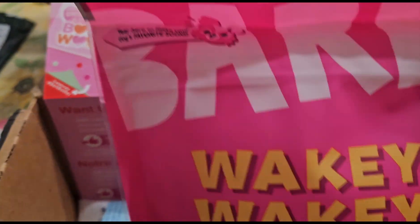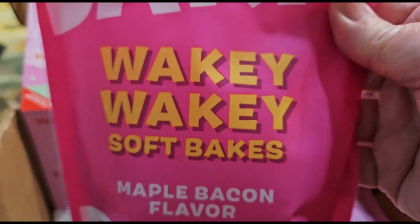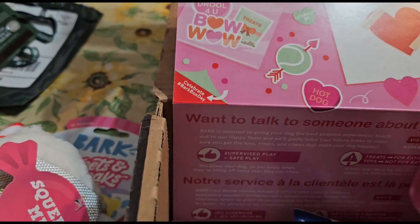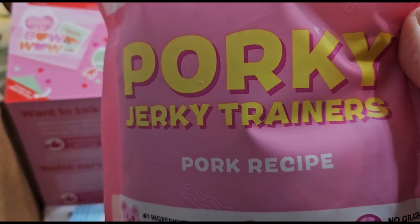Then we've got some snacks — wakey wakey maple bacon flavored. I think she had this last time but I'm not sure. I'll have to open it up and check. And there's a couple — ooh, there's pork recipe jerky trainers too.